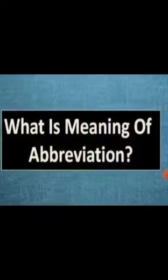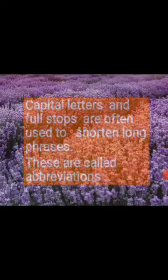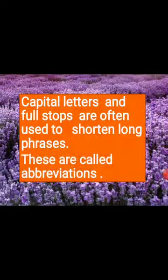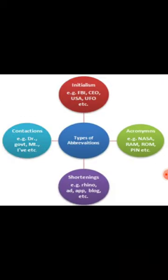Abbreviations — our next topic. What is the meaning of abbreviation? Capital letters and full stops are often used to shorten long phrases. These are called abbreviations. Abbreviations are shortened forms of words or phrases. We have four types of abbreviations: initialism, acronyms, shortenings, and contractions. Here we are going through initialism.